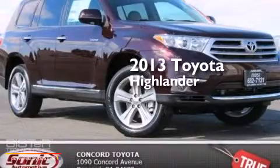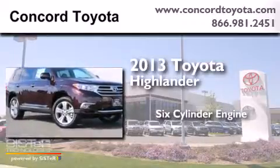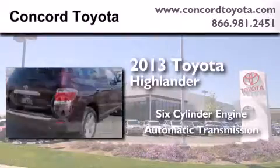This is a brand new 2013 Toyota Highlander. It has a six-cylinder engine, an automatic transmission, and all-wheel drive.